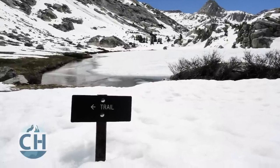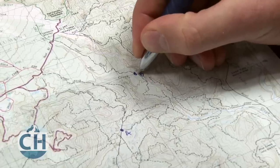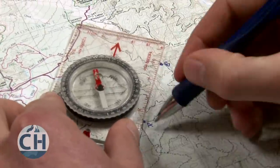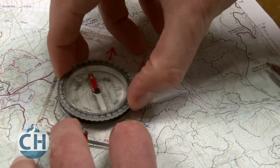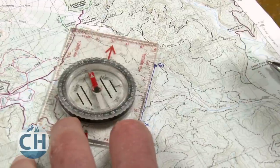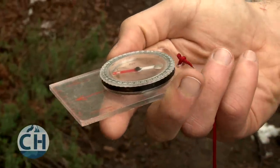Taking a compass bearing is pretty straightforward. Let's say, for example, that our trail has been covered in snow and we don't know which way to go. First, we would locate where we are on the map, and then we would line up the edge of our compass with the direction that we want to travel. Next, we turn the dial until north on the bezel lines up with north on the map, and the orienteering lines on the back of the dial are lined up with the north-south lines of our map. Once we've lined up our compass, we double-check our route to make sure we're going to be heading in the right direction. Then we take the compass away from the map and correct for declination. Once we've corrected for declination, we hold the compass away from our body, hold it flat, and allow the needle to point towards magnetic north. Then we turn our body until north on the dial lines up with north on the bezel.